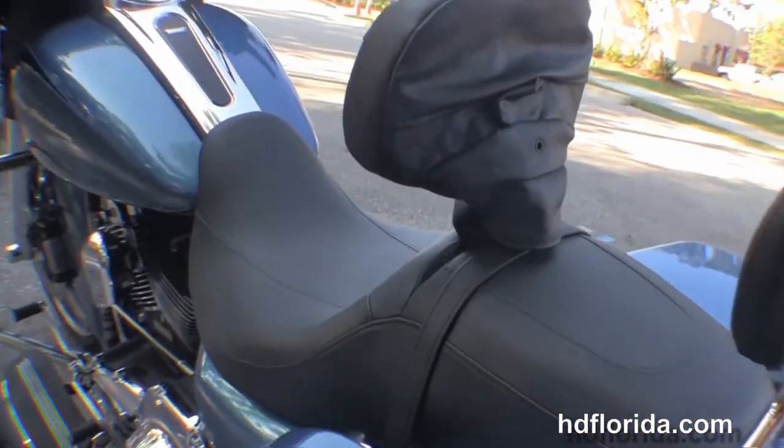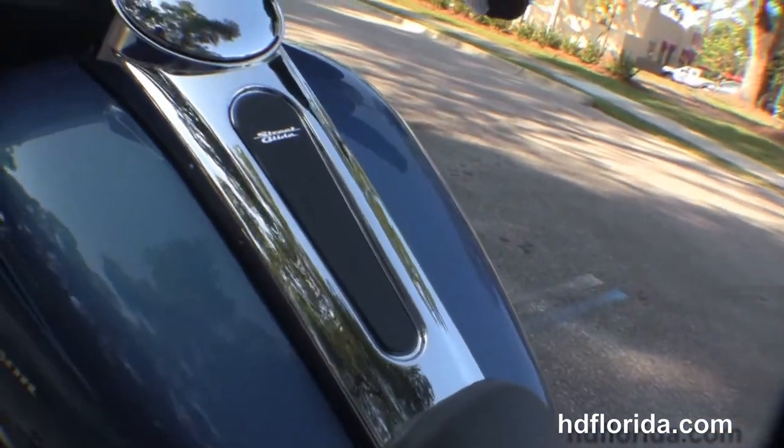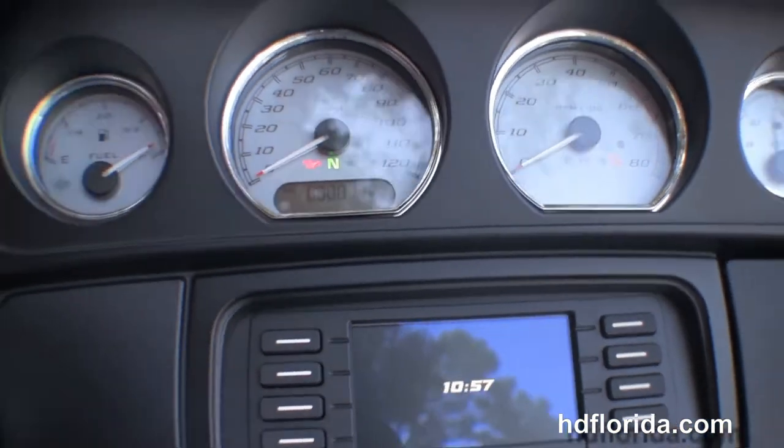We have the detachable passenger backrest and then we move up to the sculpted one-piece two-up seat with the additional rider's backrest, six gallon fuel tank, chrome black tank trim.